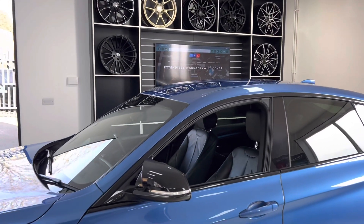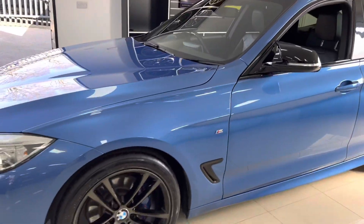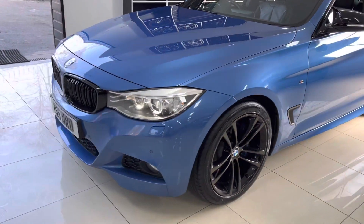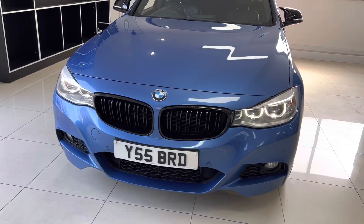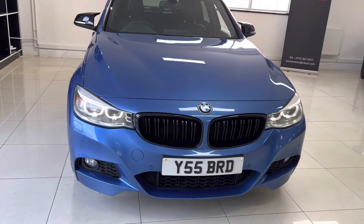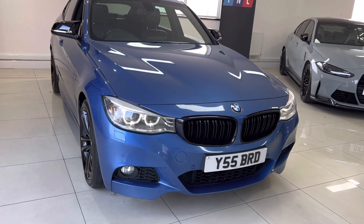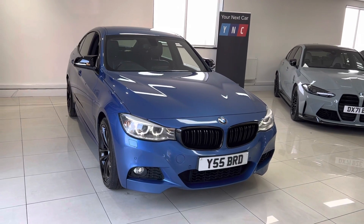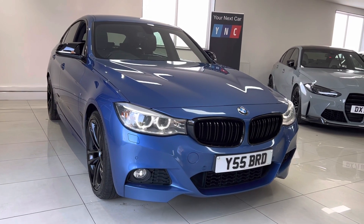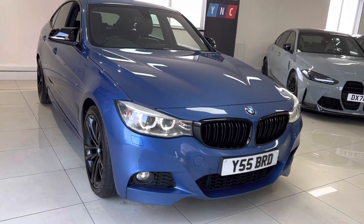If you'd like to know more about this car including prices or funding options, do simply check out the links available in the description — the top one will take you to our website, and the bottom one is direct contact information for us here at Your Next Car. Thank you very much for watching this walk around. If you'd like to be kept up to date with the latest and newest vehicles, do simply subscribe to our YouTube channel. Thanks again, take care, bye.